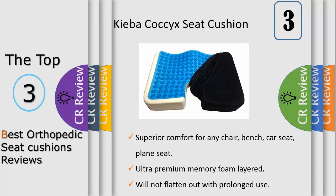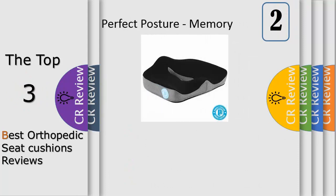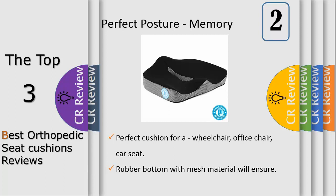It promotes good posture, proper spine alignment, healthy weight distribution, and ultimate comfort. Number two: made from the highest quality memory foam, this cushion will not flatten out from prolonged use like other cushions. The firm density of the cushion provides extra support. The breathable velour cover can be removed from the rear zipper for easy cleaning.